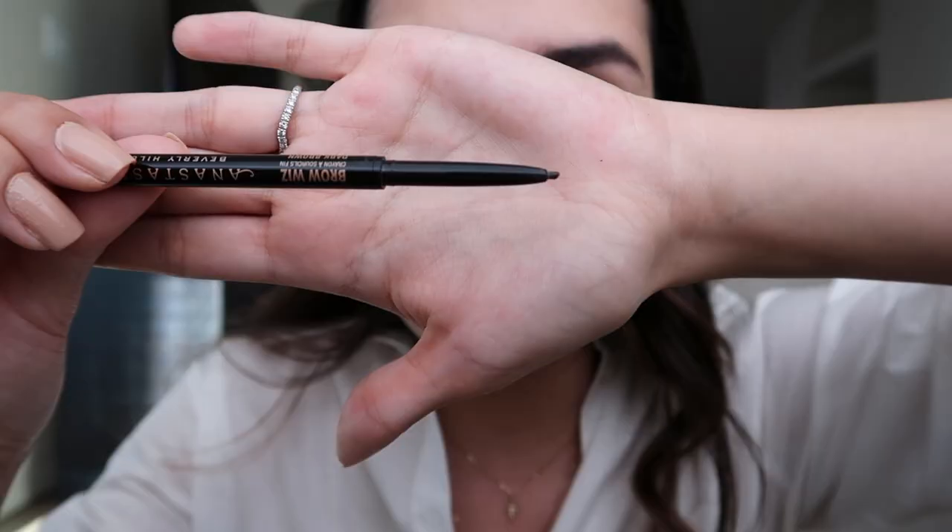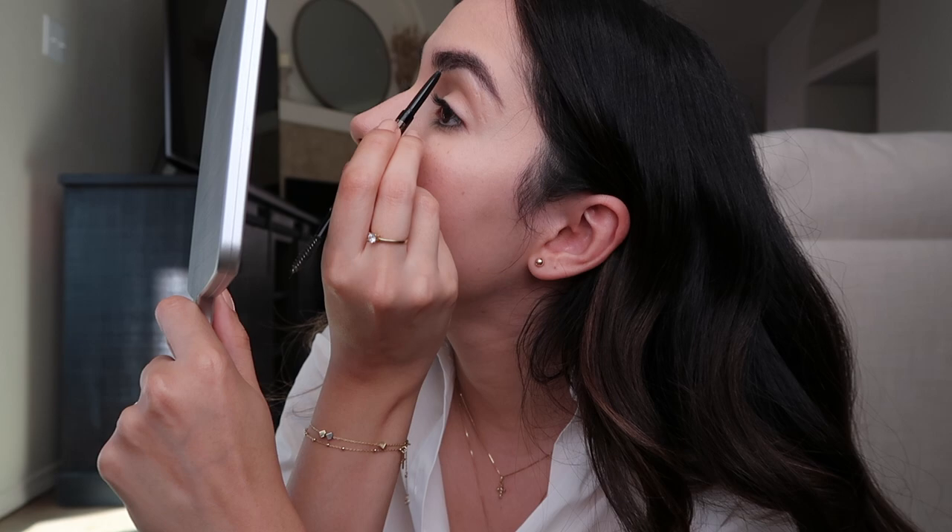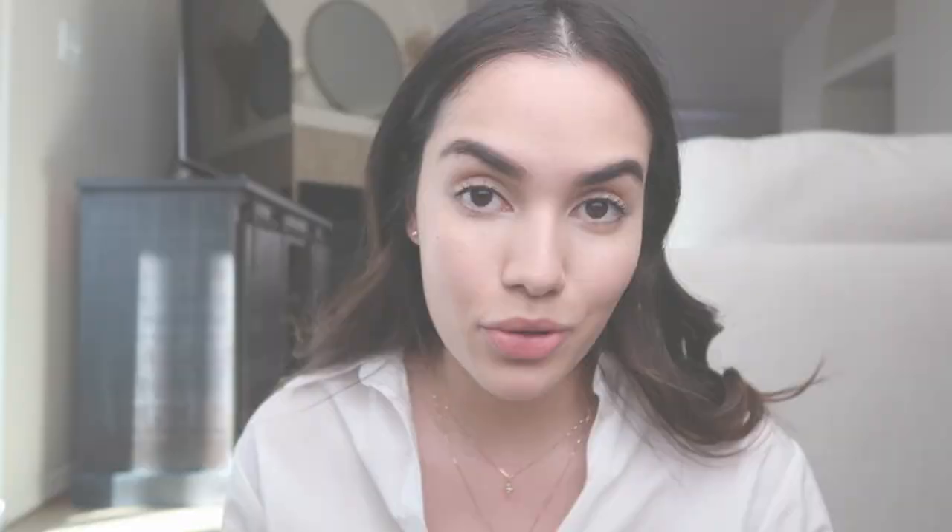Now I'm going to do my eyebrows because without eyebrows I feel so ugly. I can skip everything else but I need my eyebrows done. I'm using the Anastasia Beverly Hills brow whiz pen in the shade Dark Brown. I really like this product because the tip is really small and precise, and I use it to fill up the gaps — I have full brows in the front but towards the end they are bald.